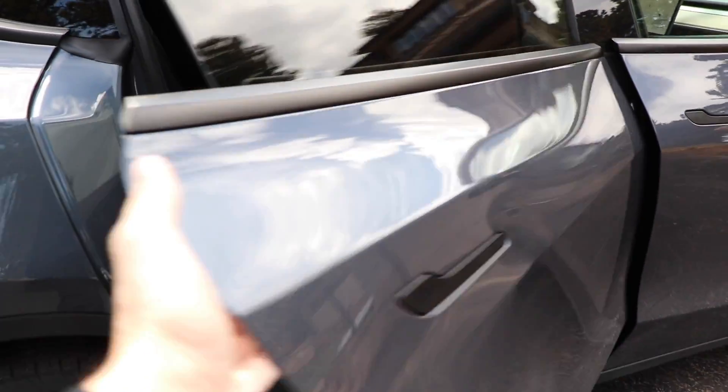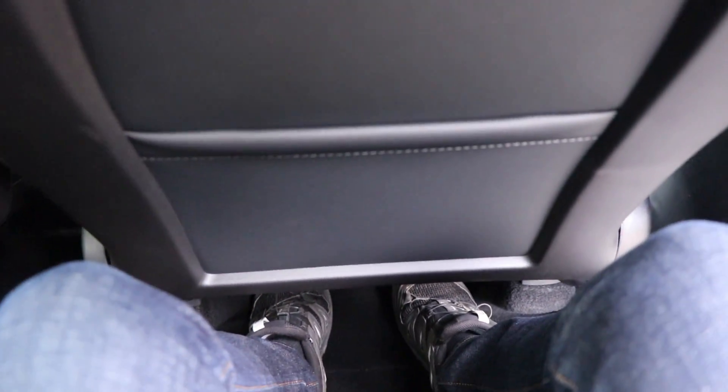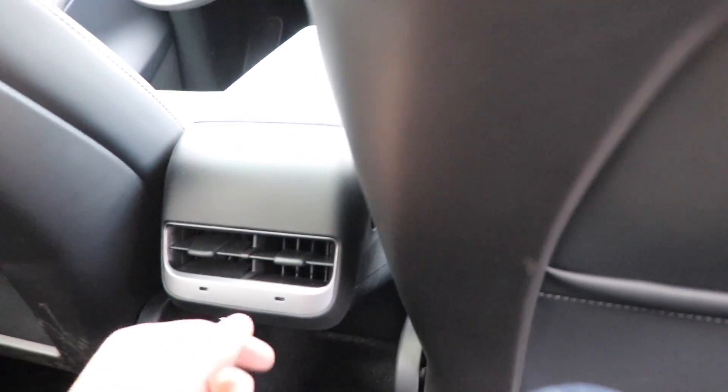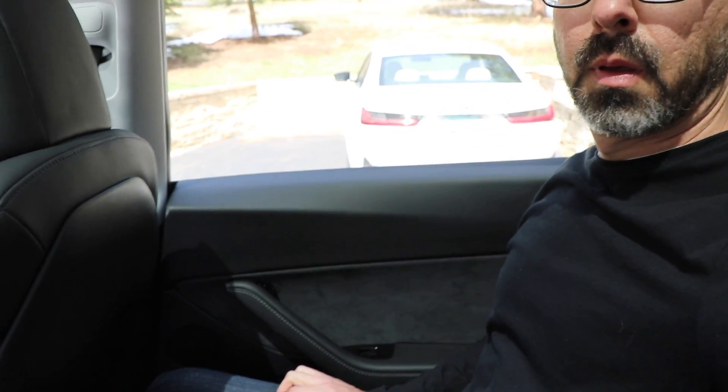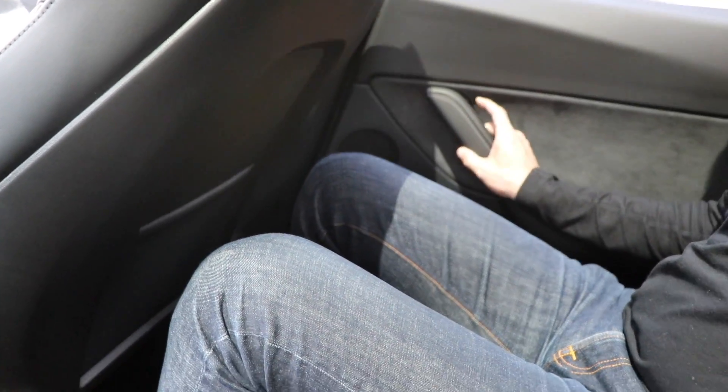The next thing that really blew me away is the headroom and legroom. In the front driver's seat I felt there was ample room for my head, and in the back seat the second row had so much room — I was so impressed. I noticed at the Model Y launch event in Hawthorne, California over a year ago that there was a lot of headroom for me as a taller person at six foot one. What was really apparent today is how much legroom and foot room there is in that second row. Tesla has essentially used the same seats from the Model 3 but put them on risers in the Model Y, creating a really nice spacious area underneath those front seats.